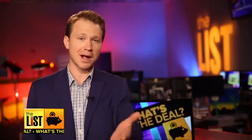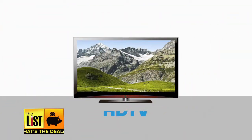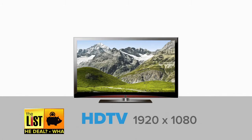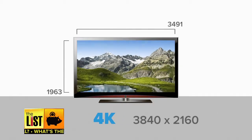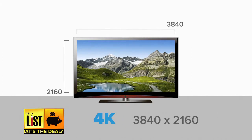First things first, let's compare 4K to the HD TV you probably have in your home right now. Traditional HD has a resolution of 1920 by 1080 — that's 1,080 rows high by 1,920 columns wide. 4K basically doubles those numbers, making room for about four times the image-forming pixels.